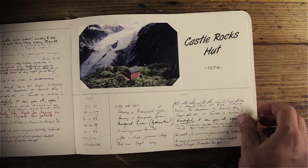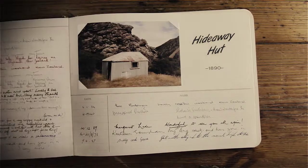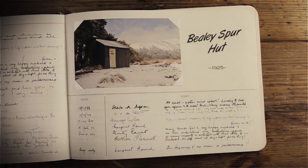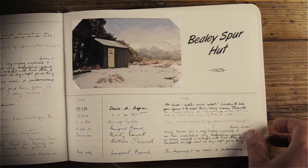Castle Rocks Hut, 1974. Hideaway Hut, 1890. Beale Spur Hut, 1925.